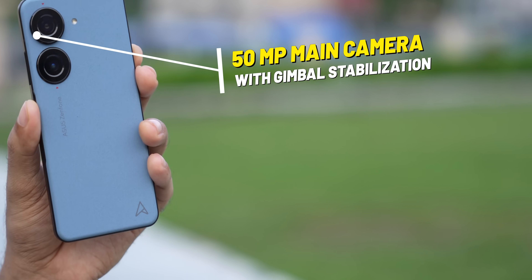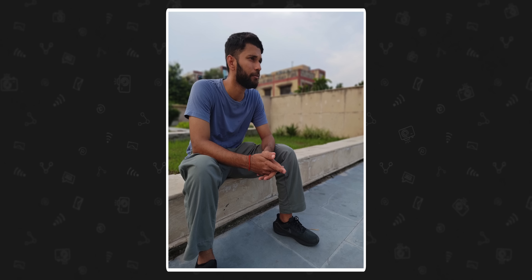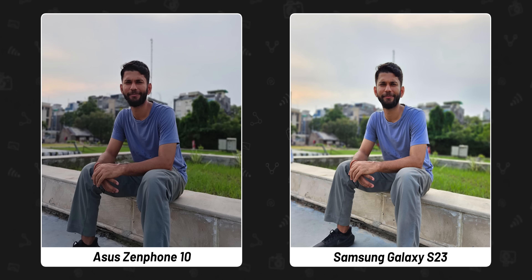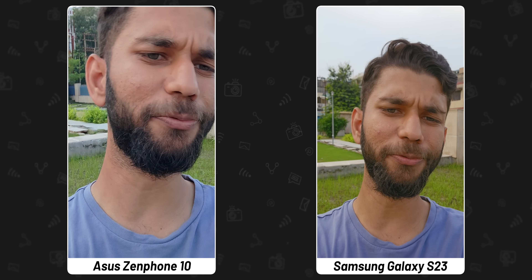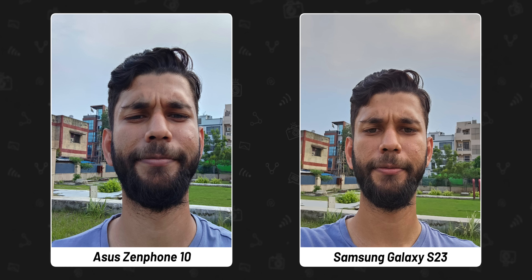The one thing that is meh about this phone is the camera. Don't get me wrong — the camera is decent. You get a 50MP main camera with gimbal stabilization and a 13MP ultrawide angle camera. Pictures from both the main and ultrawide cameras are okay, but if you compare it to similarly priced phones like the S23, it kind of falls short. The S23 has a dedicated telephoto lens which the Zenfone 10 does not, and even side by side the S23 pictures look better with better colour, sharpness, and HDR. For videos, both can shoot 4K 60fps, but on the Zenfone 10 that's locked to the main lens only. For selfies, the S23 can record in 4K 60fps while the Zenfone 10 is locked to 1080p 30fps, and Samsung's selfie photos are better too.